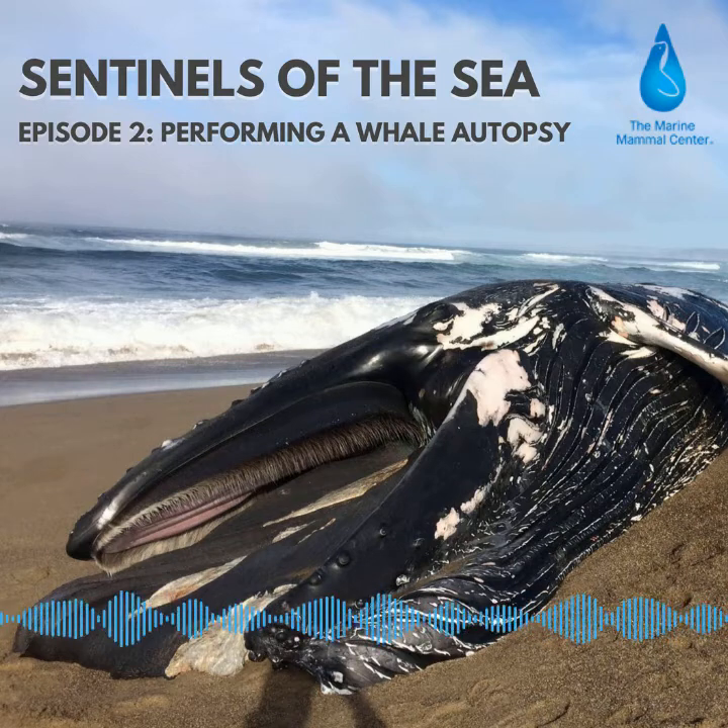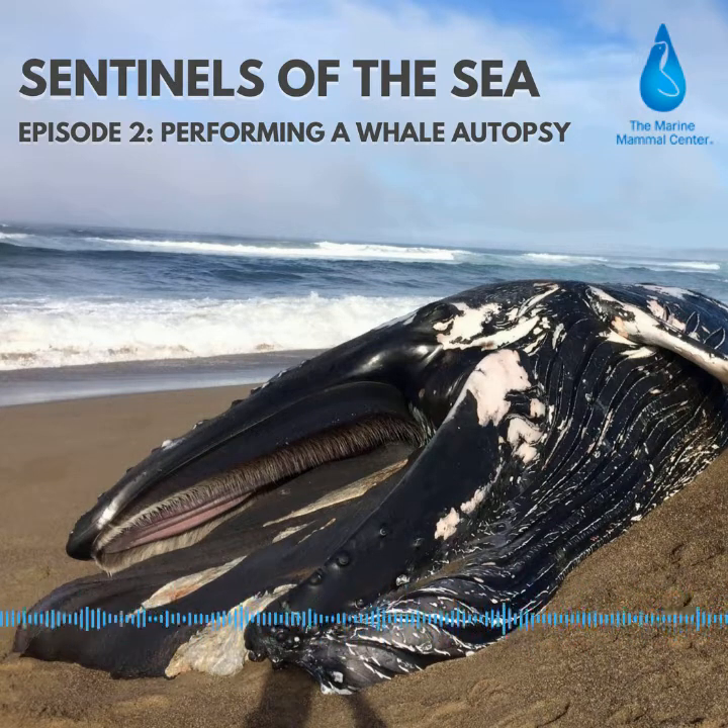I'm Giancarlo Rulli at the Marine Mammal Center and this is Sentinels of the Sea, a show about what we've learned from over 40 years of rescuing seals and sea lions.